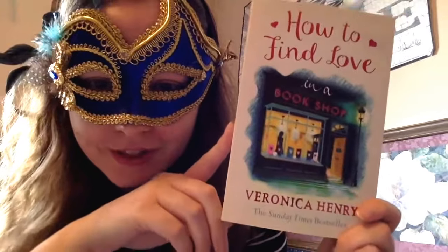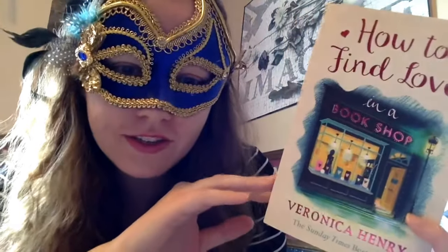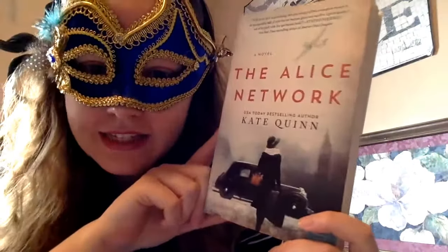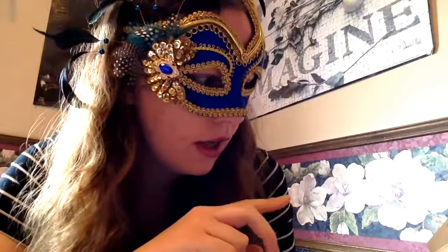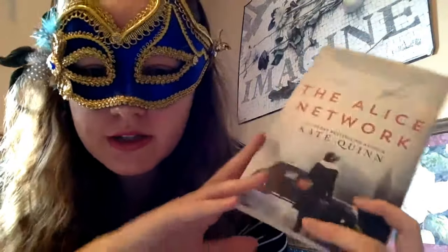How to Find Love in a Bookshop — is this cover not super cute? This one sounds like a really cute rom-com style, light fluffy read, I'm hoping. The Alice Network by Kate Quinn has been getting rave reviews. I really enjoy reading stories set in World War I and World War II, and this one has a dual timeline set in 1915 and in the aftermath of World War II. I usually quite like dual timeline stories, so I'm hoping to get into this one soon.